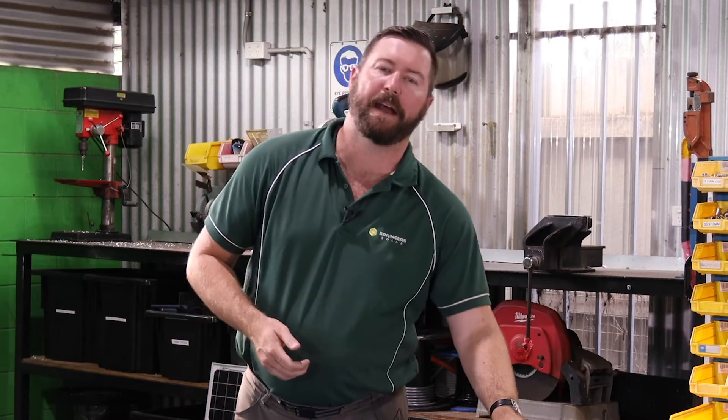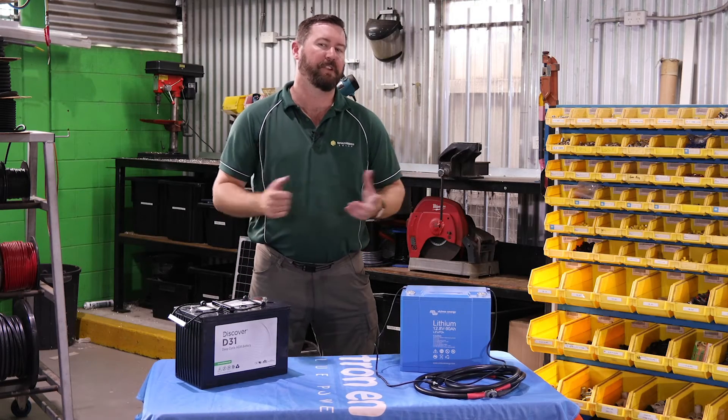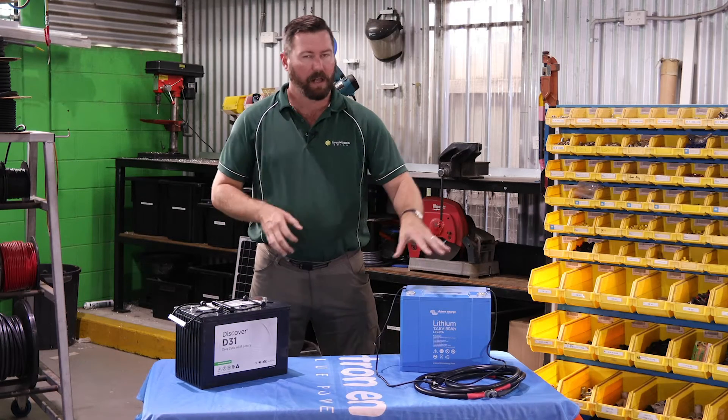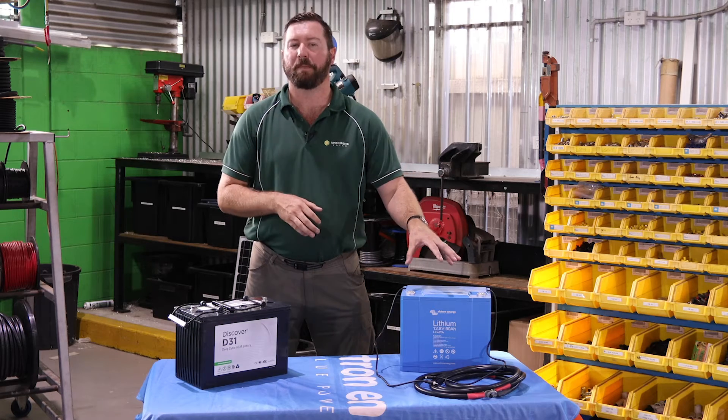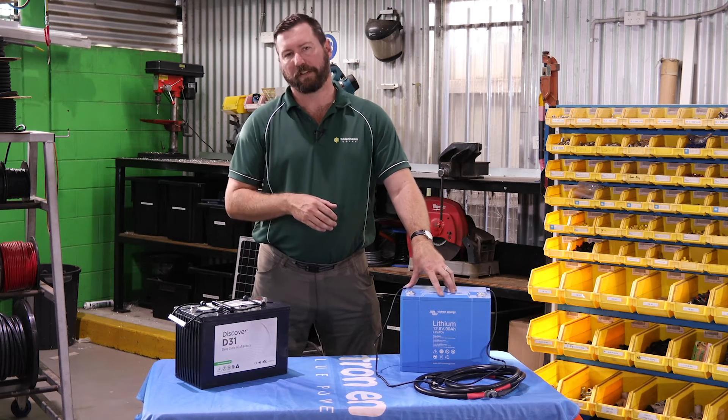Second question for today: when do I need a lithium battery and when can I use an AGM? Well, there's no real right or wrong answer for this. Lithium or AGM can be used in any situation. Lithium is going to cost you a lot more money up front, but it's going to be cheaper per cycle in the long run.